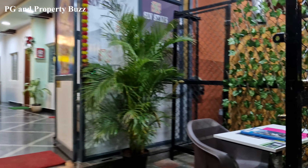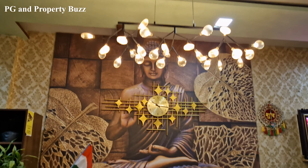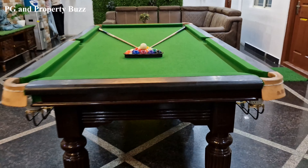As you can see, on the right side there is a security desk, on the left side there is a reception desk, on the right side there is a sofa, and there is also a pool table.